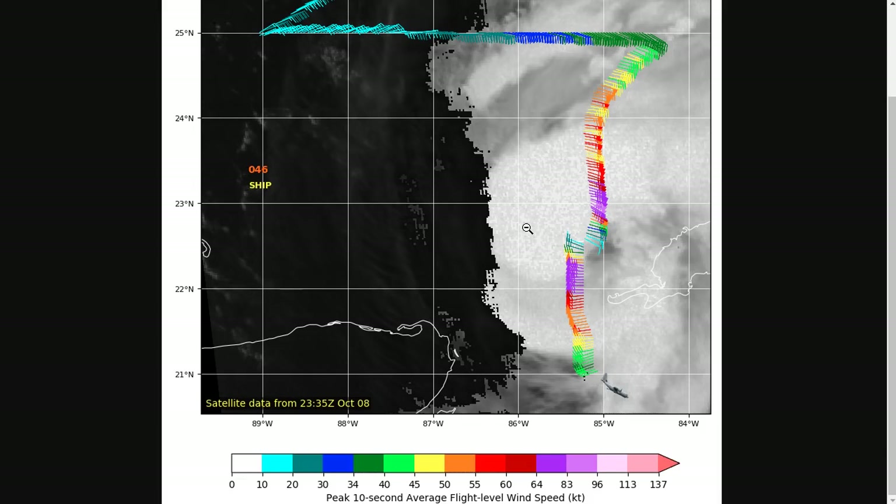A new recon plane just entered the storm, and we can see that the center was found on the southeast side of this new convective burst outlined here in white. We had very strong winds — probably going to be increased on the next advisory due to this data — probably around 85 mile per hour maximum winds found on the northern side, and very strong winds on the southern side as well, indicating that this core is beginning to become more symmetric.